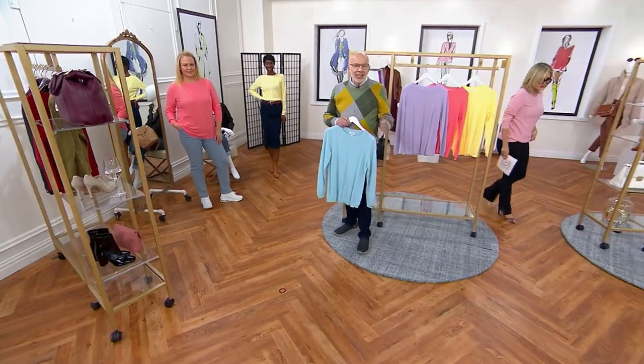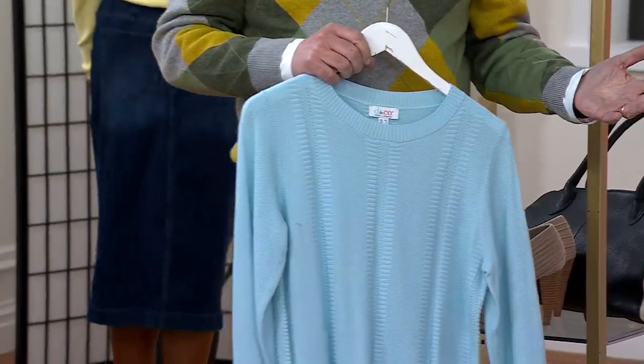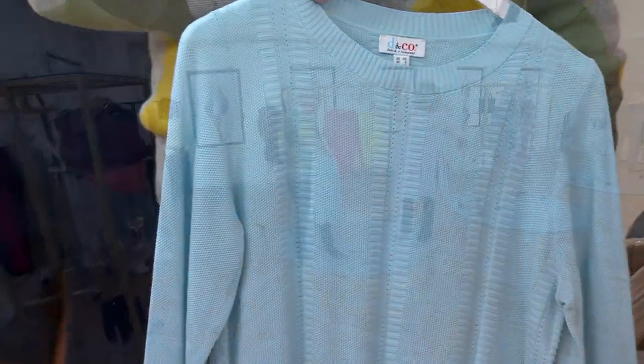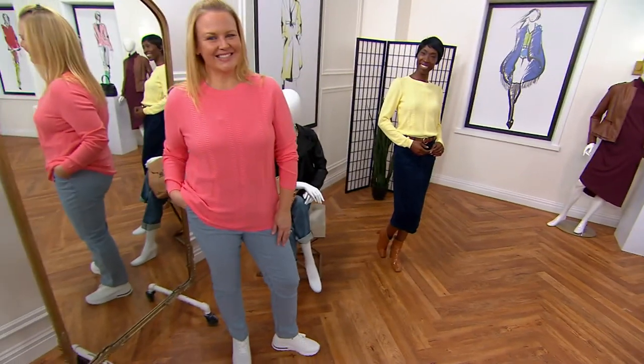Because it's not a thick heavy sweater, if you live in a warm weather climate you're going to love this sweater right away. Are you going on vacation, are you traveling? It's so pretty.